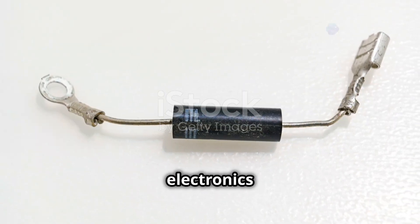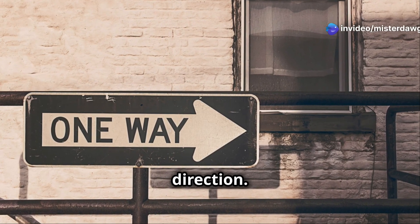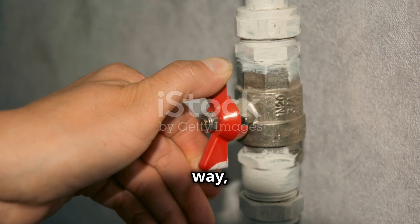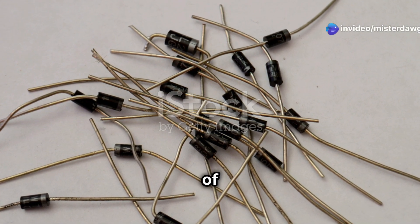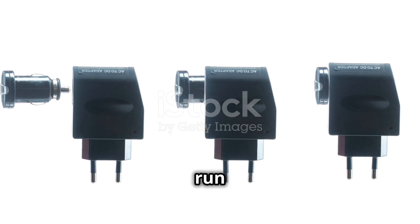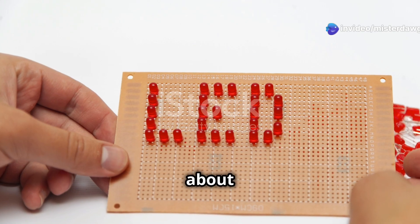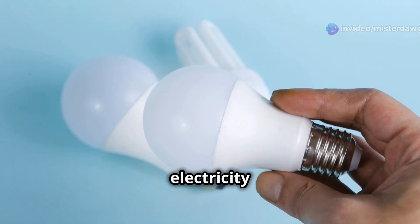Now let's talk diodes — the one-way streets of the electronics world. These components have a simple but crucial job: they only allow electricity to flow in one direction. Think of a diode like a one-way valve in a water pipe — water can flow freely in one direction, but try to go the other way and the valve slams shut. This unique property makes diodes essential for converting AC power to DC power, which is what most electronics run on. They're also used to protect sensitive circuits from voltage spikes, like those little surge protectors you plug into your wall.